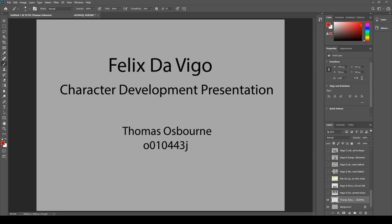Hello and this is my character presentation for Felix DeVigo. When we were given the brief for Felix, the first thing I did was straight away just start sketching ideas of what I thought was about right.